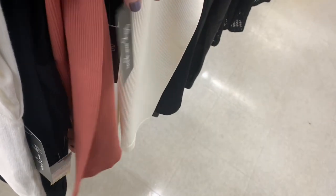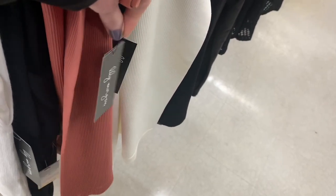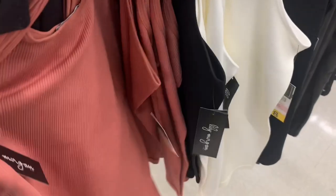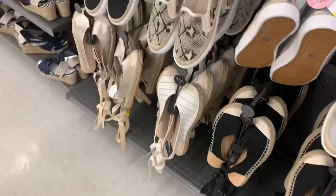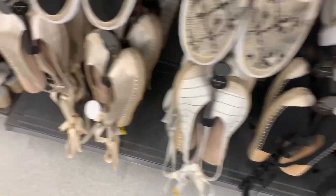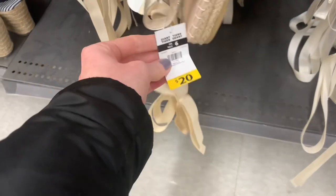One thing I really like about Giant Tiger is they offer up a lot of staples. These tank tops in just one color are $8, and the quality and material felt so, so good. Staples are important in a wardrobe. Especially the older I get, I gravitate towards staples more. You can mix and match — there's so much you can do with one nice staple shirt and pair of pants.